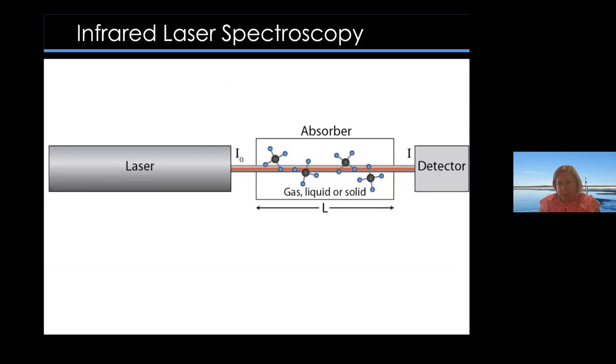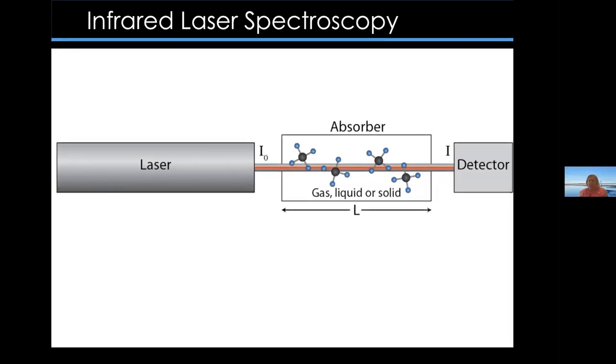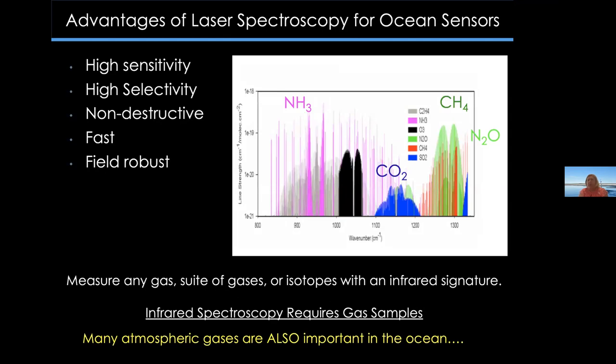My lab typically uses infrared laser spectroscopy. Laser-based sensors are ideal for ocean science because we only need optical access to our samples — no reagents, no sample preparation — and one laser can often detect many different species, and we can sometimes measure isotopes. In laser spectroscopy, we choose a laser that emits light at a wavelength where the species of interest absorbs light. As that laser light passes through the gas sample, if the species is present, the light is absorbed, and we can correlate the amount of light absorbed to the concentration of that gas.